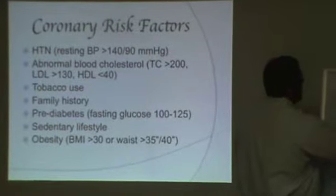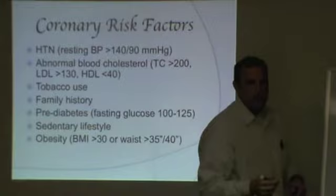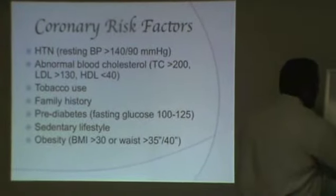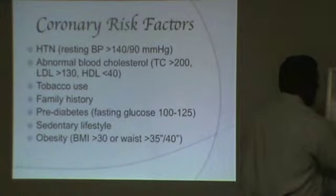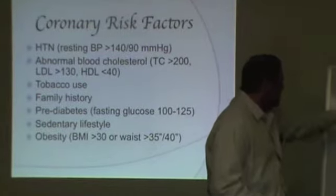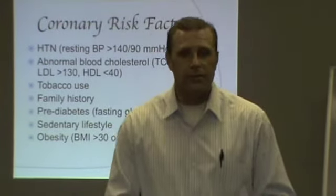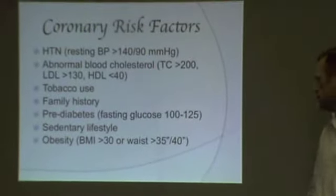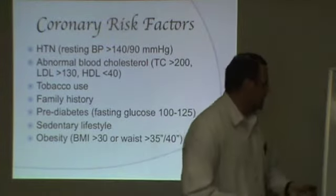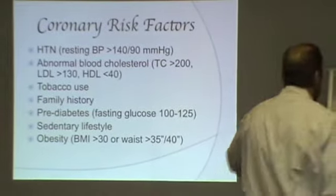Here's how to figure your BMI score: 703 times your weight in pounds, divided by your height in inches, and then divided by your height in inches again. For example, I'm 6 feet, which is 72 inches. If you're 6'3", that's 75 inches, so you'd divide by 75 and then divide by 75 again.